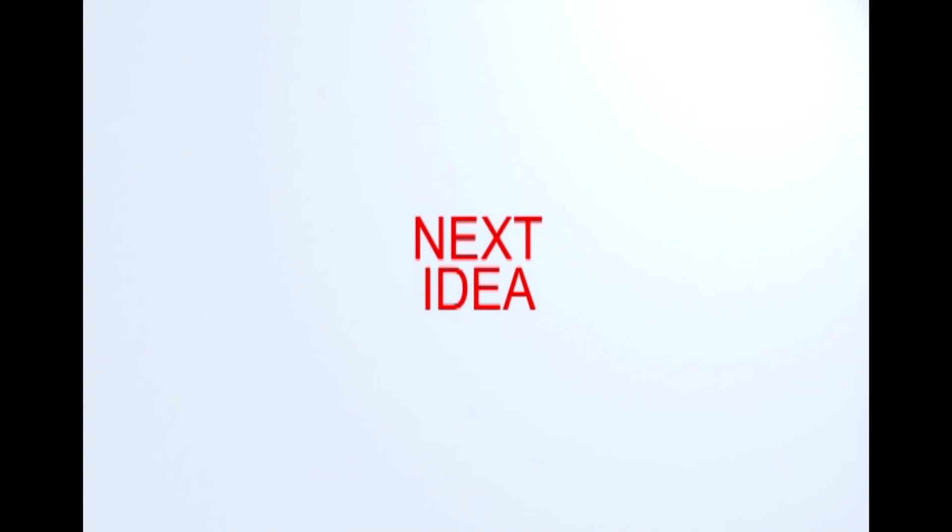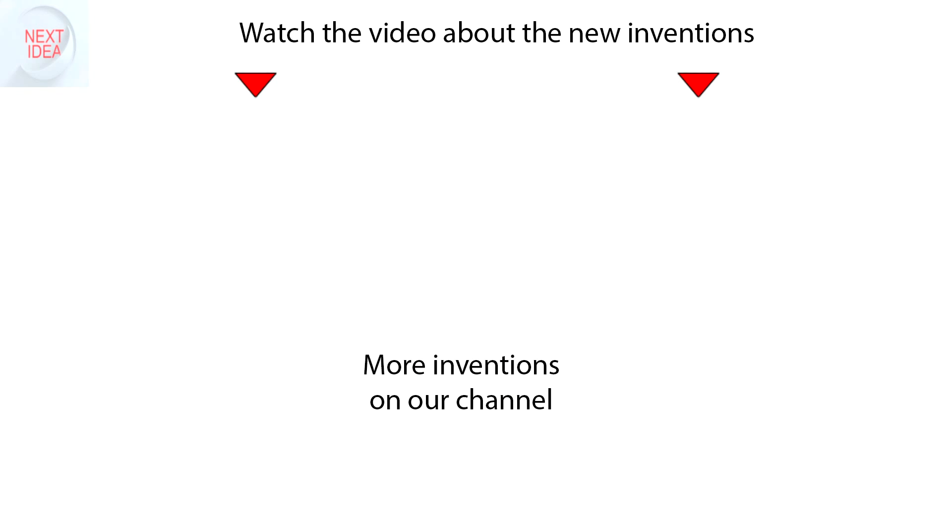You're watching Next Idea. Feel free to comment and share your thoughts about this invention, press thumbs up if you like this idea, and subscribe to our channel to follow the latest inventions in the world of high tech.